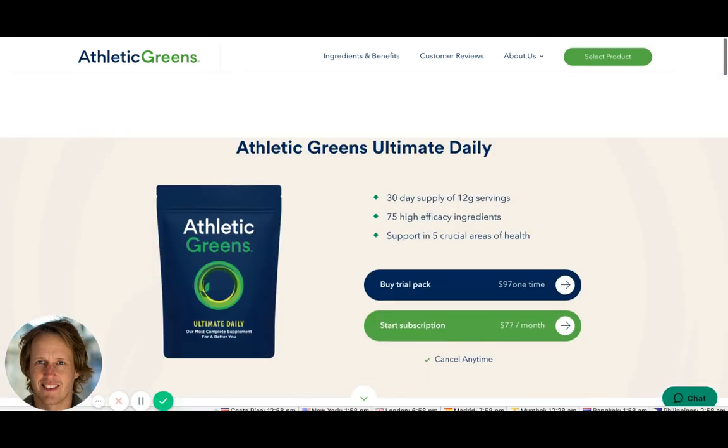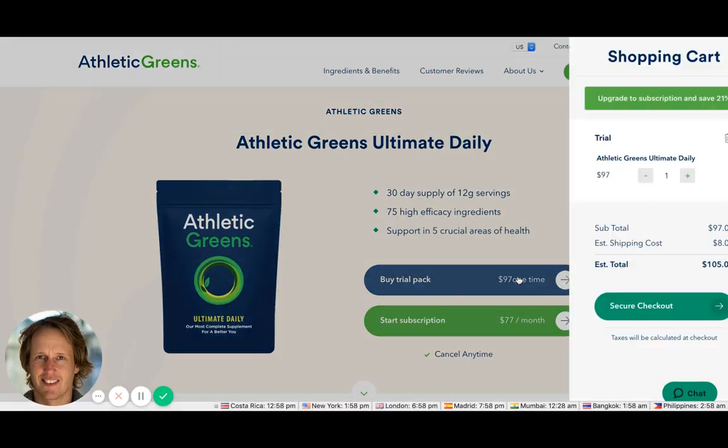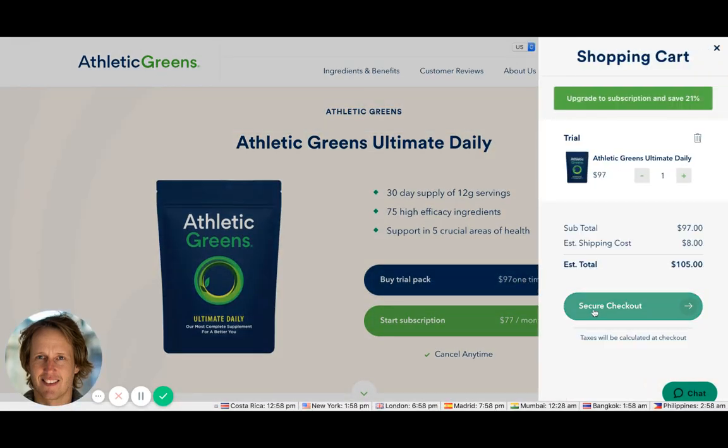They've got the upsell to the subscription in the cart, which is great. They also have live chat available. Let's see what the checkout looks like — though it's painfully slow to load.